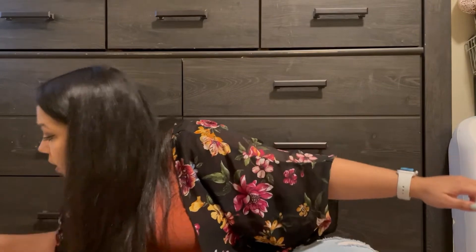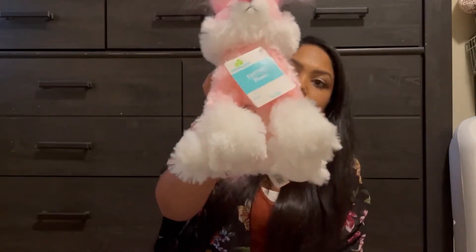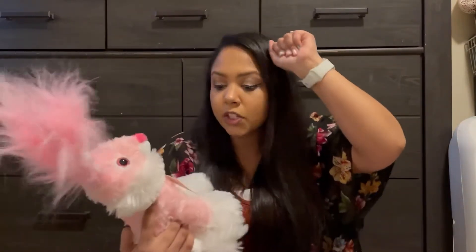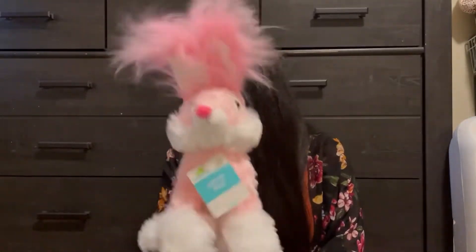As far as stuffed animals go, I'm a little iffy since my kids don't really play with them. But I found these little bunnies and I thought they were so cute — look how fluffy these little ears are! They were only $5.98, which I thought was such a good deal. Brayden got the same exact bunny just in a different color.